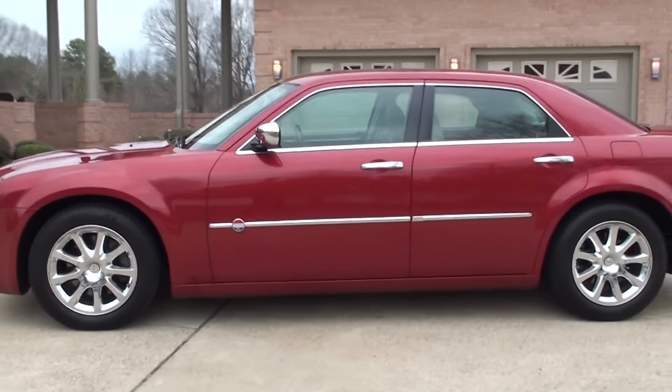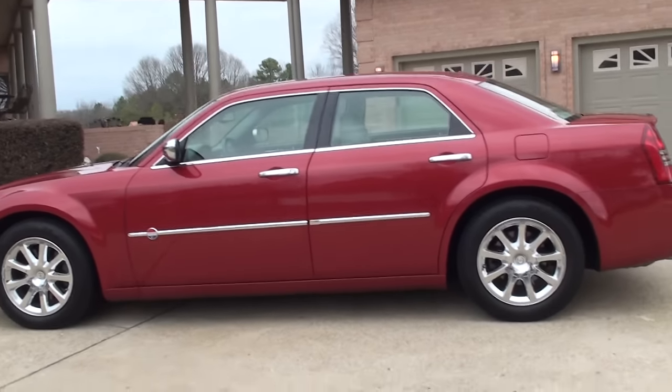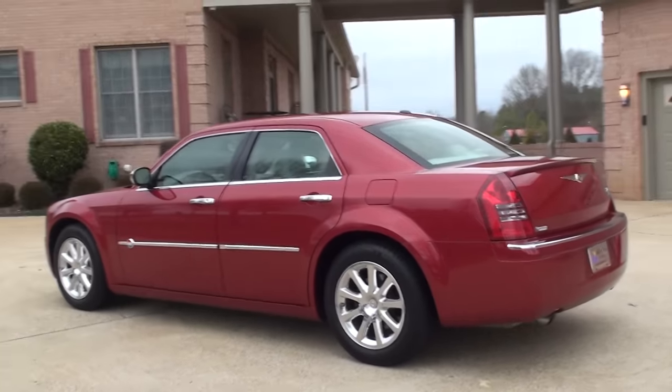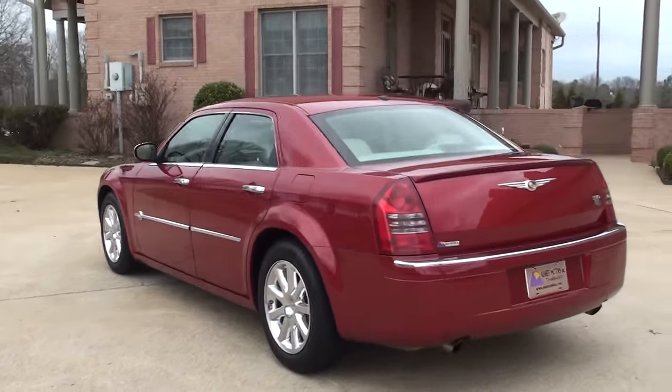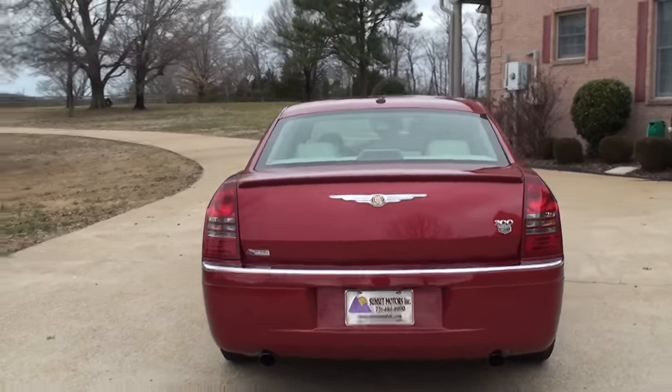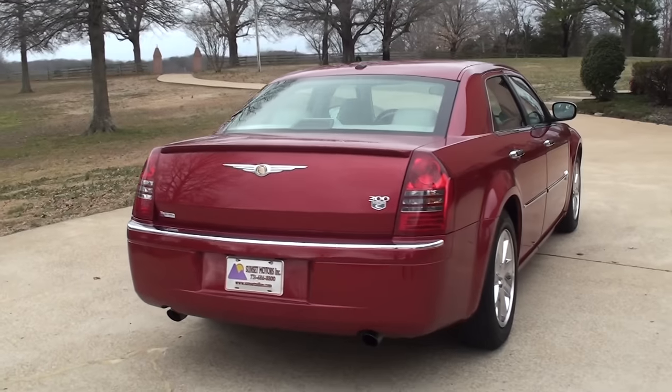This was a limited production car. There were only three colors available: Cool Vanilla, Brilliant Black, and for an extra fee you got this Pearl Red Metallic. This was the optional color.